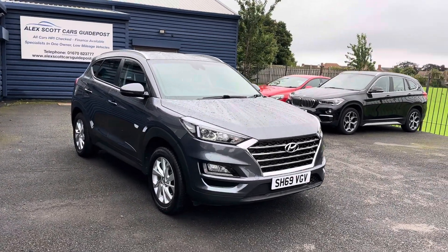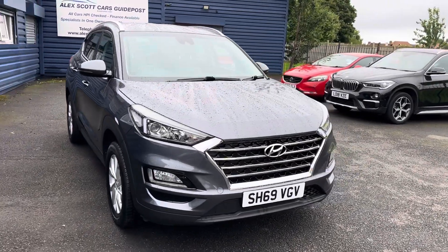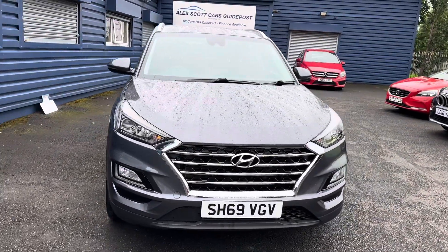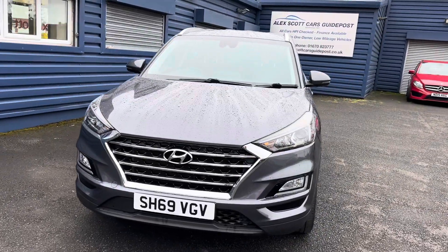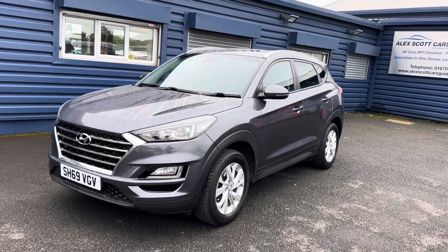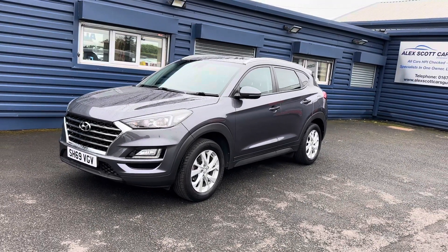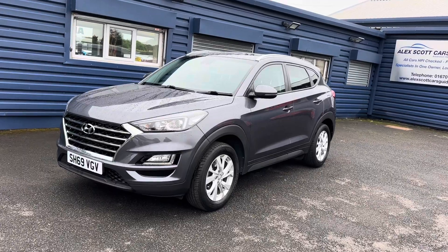It's only done 39,000 miles, one owner with full Hyundai service history, and the remaining Hyundai manufacturer's warranty until January 2025, which is a real bonus. Two keys for the car as well, and it would come fully MOT'd and serviced before it left.